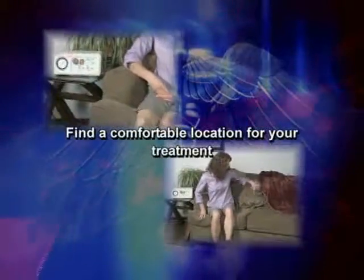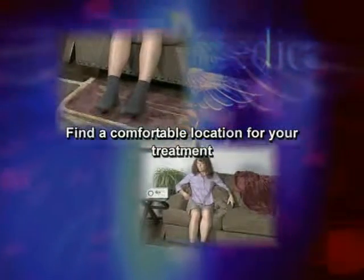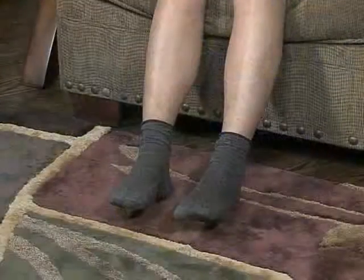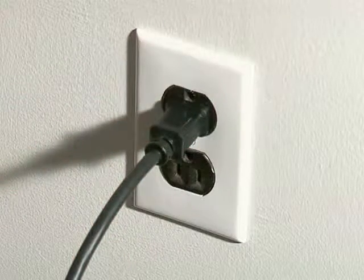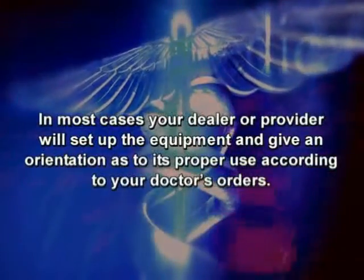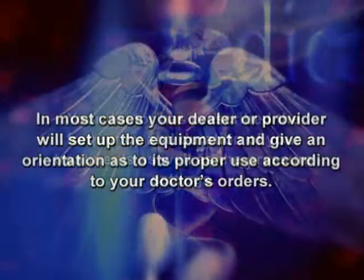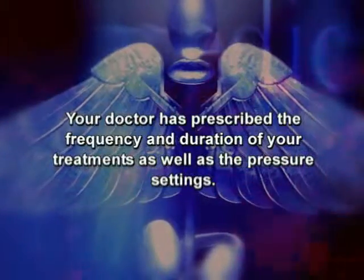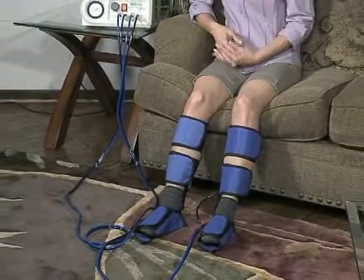The first step in setting up your pump is to find a comfortable location for your treatment, such as a recliner, couch, or bed. It is important to keep legs only slightly elevated in the dependent position with feet touching or close to the floor during treatments. Plug in the base unit and place it on a flat surface nearby. In most cases, your dealer or provider will set up the equipment and give an orientation as to its proper use according to your doctor's orders. Your doctor has prescribed the frequency and duration of your treatments, as well as the pressure settings. Should you need to set or change the pressure settings, do so after sleeves have been attached to limbs and connected to the controller or pump.